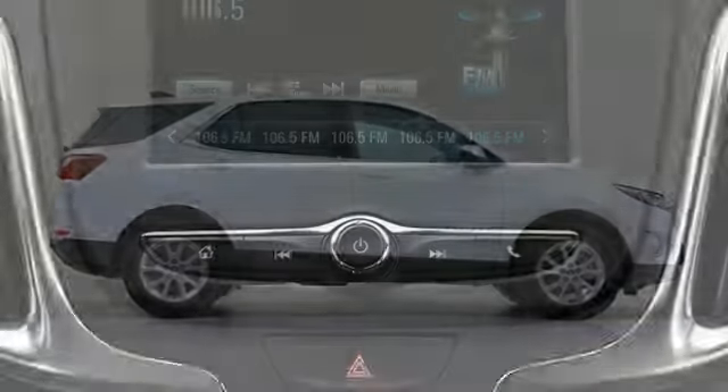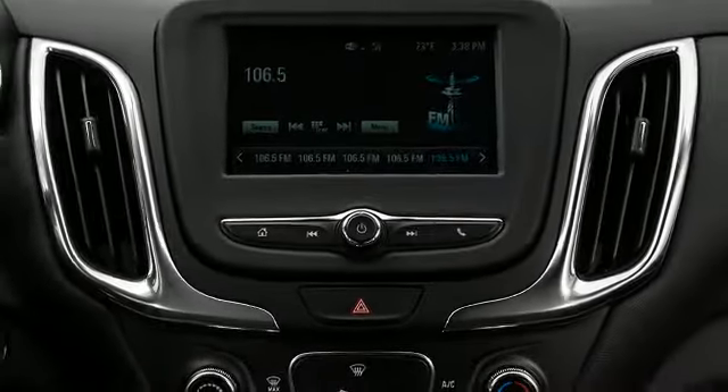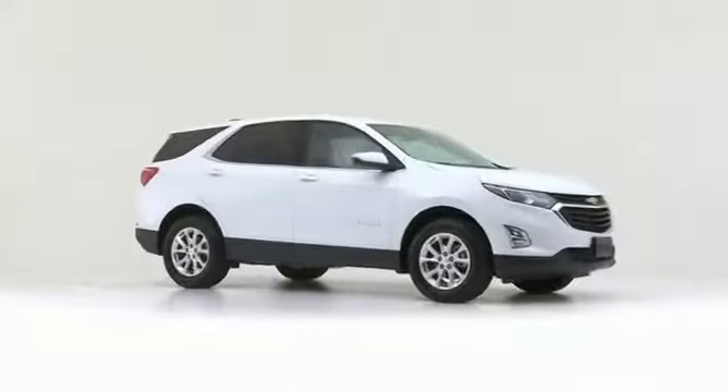Load your family into the 2018 Chevrolet Equinox. It features an automatic transmission, front-wheel drive, and an efficient four-cylinder engine.